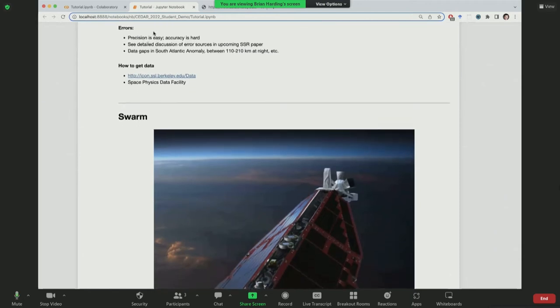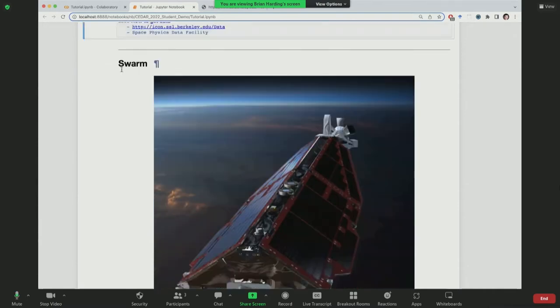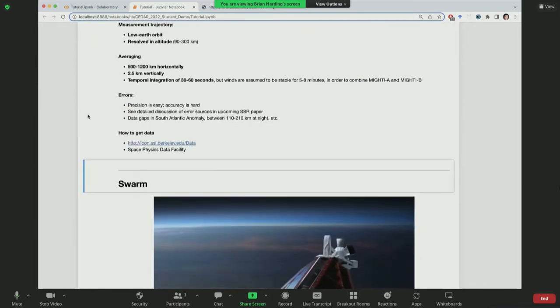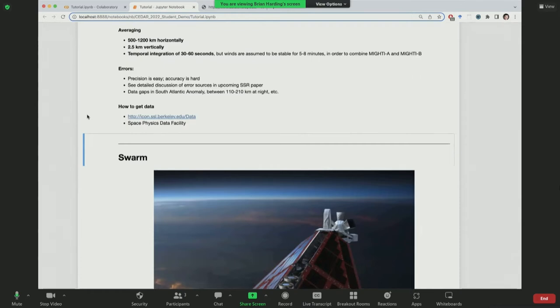MIGHTI's measurement trajectory is in low earth orbit, so when you see data change you don't know if the atmosphere changed or if you're looking at a different location. MIGHTI averages horizontally — somewhere from 500 to 1,200 kilometers depending on how you calculate it — so you miss small-scale waves, but you gain vertical resolution. Error sources exist, though fewer than in ground-based instruments given the mission investment. There are also data gaps in the South Atlantic Anomaly due to harsh radiation, and no data at night between 110 and 210 kilometers where there's no airglow.